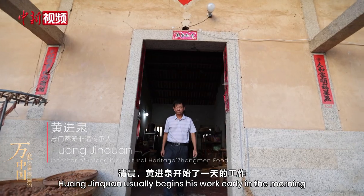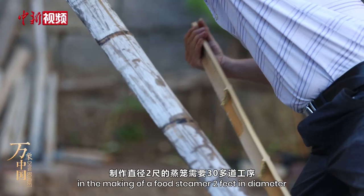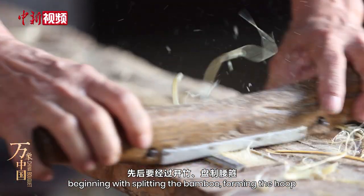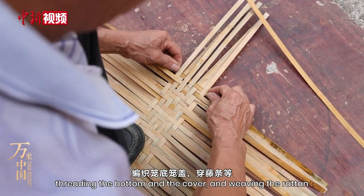Huang Jinxuan usually begins his work early in the morning. There are more than 30 steps in the making of a food steamer two feet in diameter, beginning with splitting the bamboo, forming the hoop, threading the bottom in the cover, and weaving the rattan.